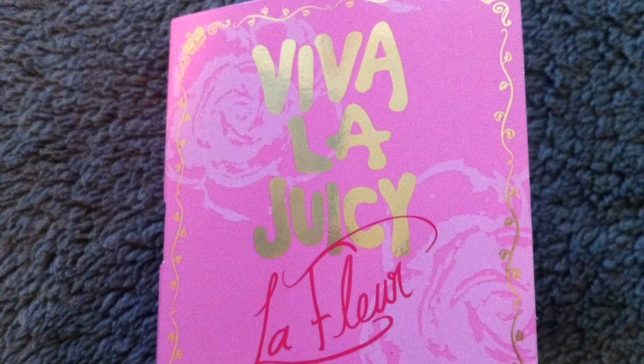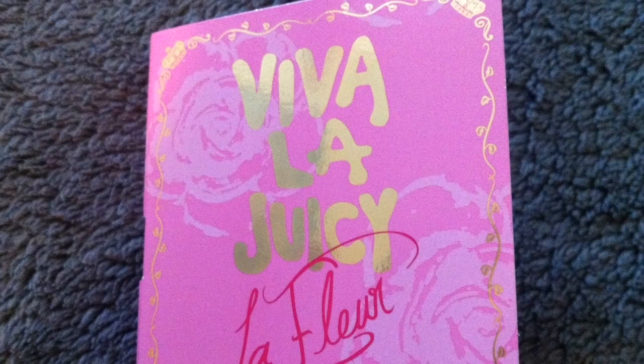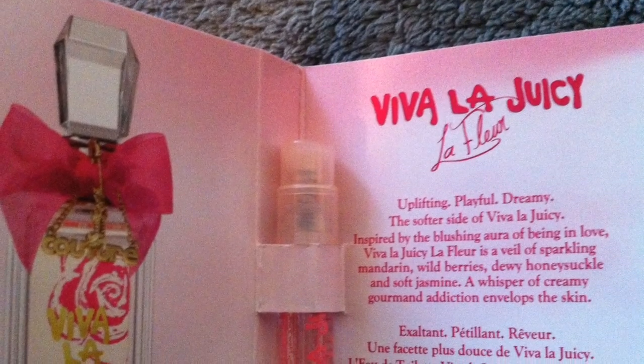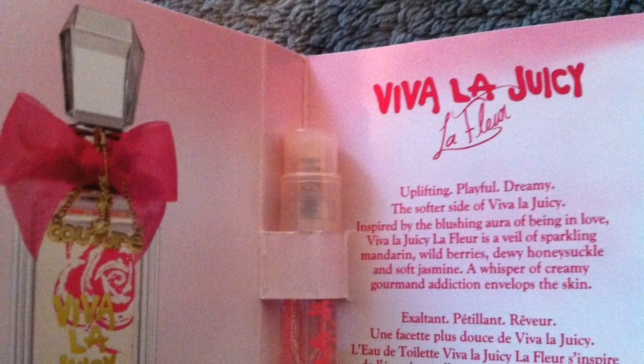The last thing I got is by Viva La Juicy — it is a sample perfume. I do actually really enjoy the smell of this, and it is a spray applicator.